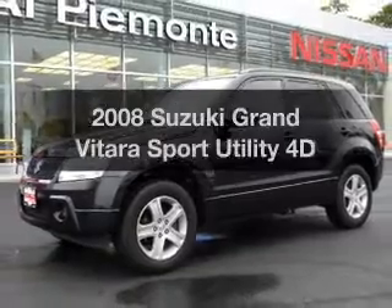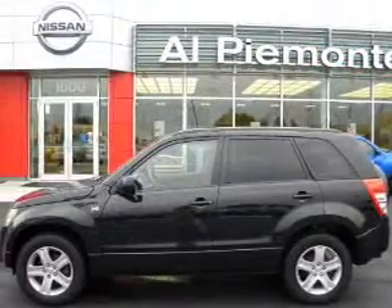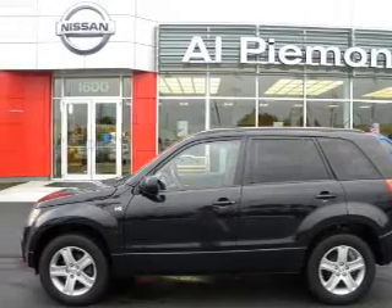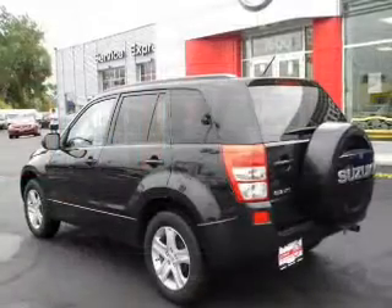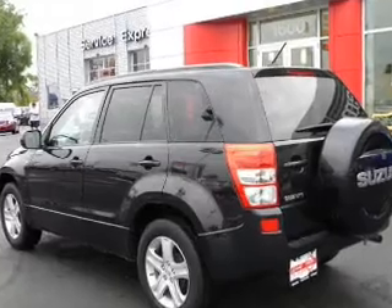Check out this 2008 Suzuki Grand Vitara. Travel the roads in style and comfort in this great vehicle. With a reliable engine that responds smoothly to its automatic transmission, anti-lock brakes help you bring your vehicle to a safe stop.